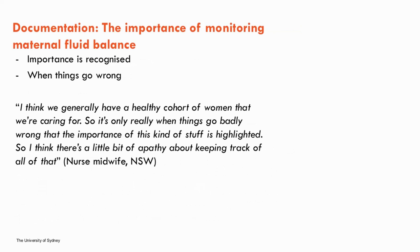In relation to documentation, the monitoring and documentation of maternal fluid balance was recognised as important — though in some interviews, just how important only became apparent to midwives in the later stages of the interview after reflection. The most frequent point made was that generally we don't know it's important until it is too late: "I think we generally have a healthy cohort of women — it's only really when things go badly wrong that the importance of this is highlighted, so there's a little bit of apathy about keeping track of all that." One midwife shared a case of a woman with undiagnosed gestational hypertension that turned into postpartum pre-eclampsia, ending up in ICU with pulmonary oedema. The partogram showed she hadn't passed urine for about 12 hours — she was thought to be dehydrated and given fluids, resulting in her becoming critically unwell.